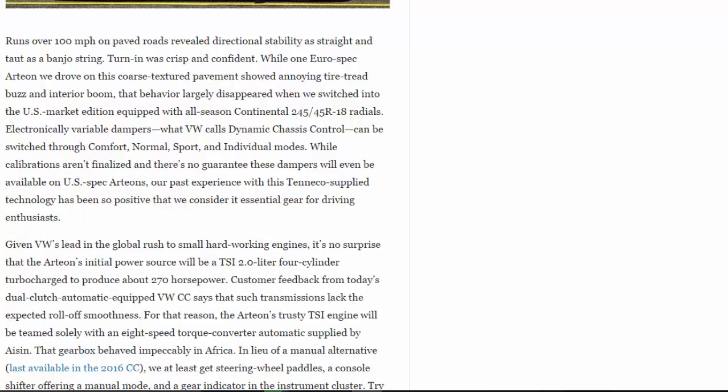Turn-in was crisp and confident, while one Euro-spec Arteon we drove on coarse-textured pavement showed annoying tire tread buzz and interior boom. That behavior largely disappeared when we switched to the U.S.-market edition equipped with all-season Continental 245/45 R18 radials. Electronically variable dampers — what VW calls Dynamic Chassis Control — can be switched through comfort, normal, sport, and individual modes.